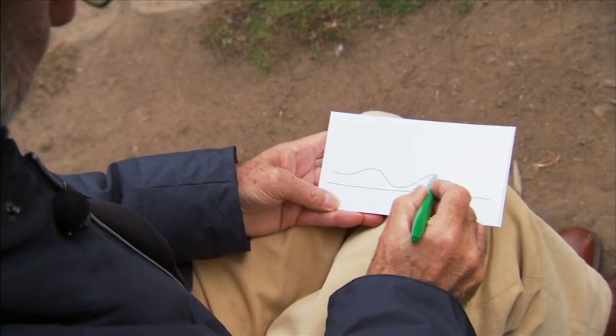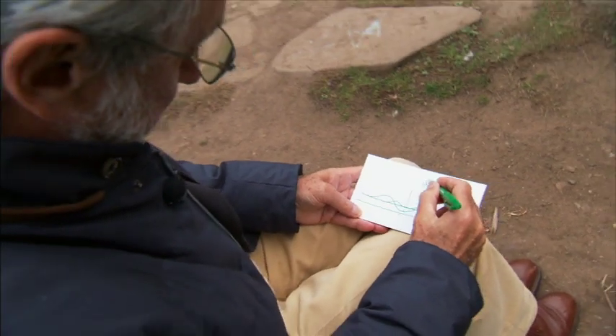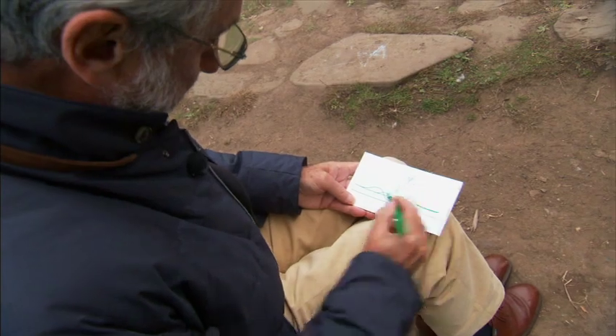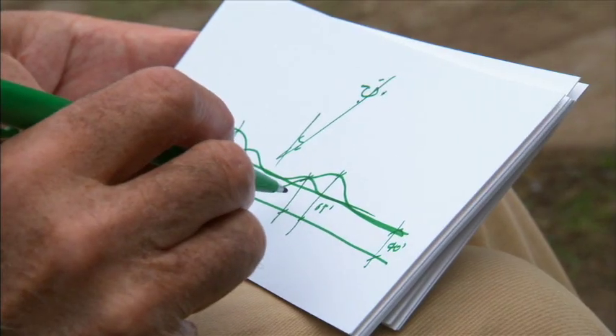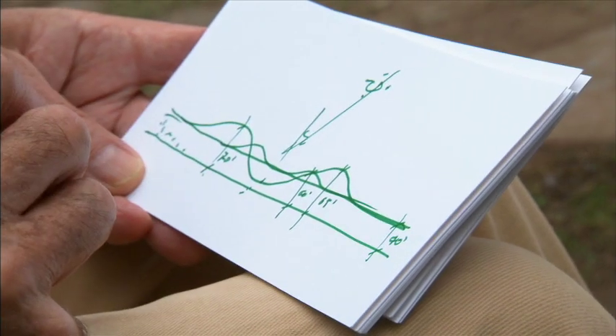He starts to sketch an idea into a simple line drawing. I think when I first saw some of Renzo's drawings, it was hard to understand the scope and extent of what he was proposing. There was a simplicity and an elegance to that design, but then the more you look at it, the more you realize how complicated the building is.